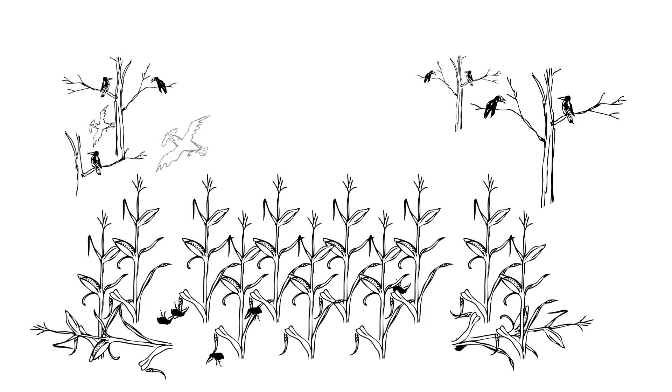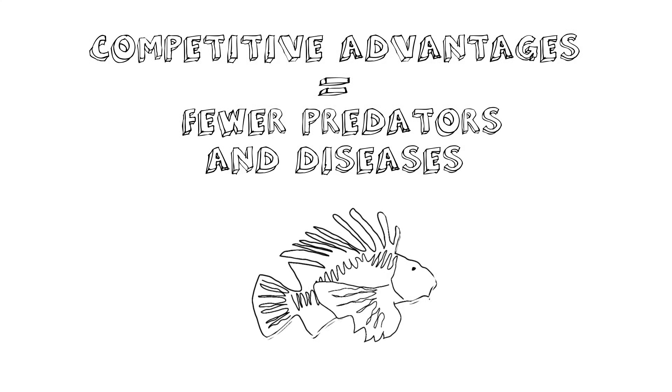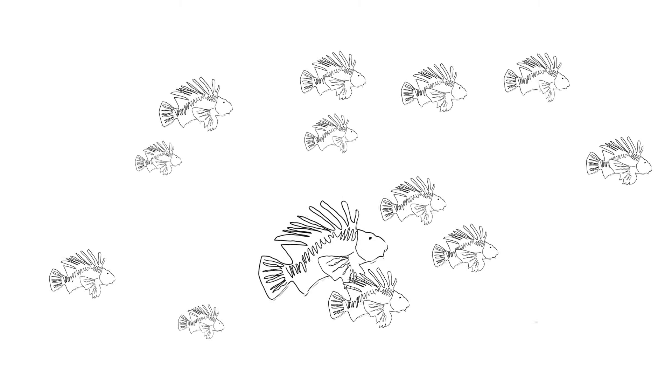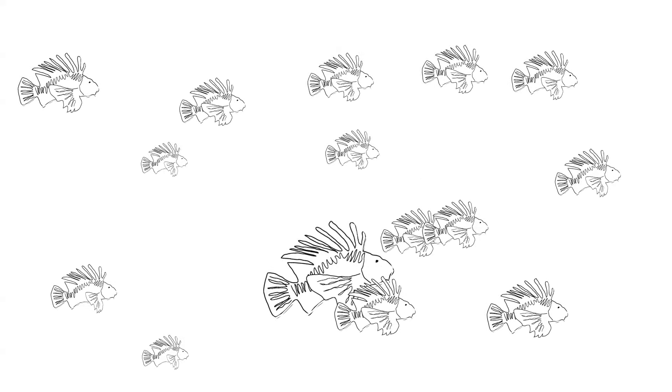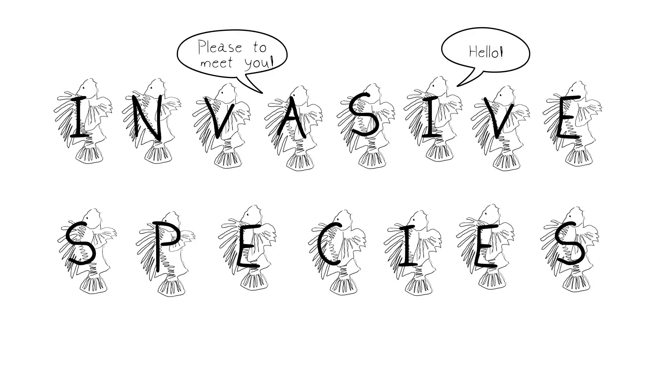But some introduced species certainly go beyond just living peacefully alongside the natives. They can do this because they have competitive advantages — they lack natural controls, such as the predators or diseases that keep them in check in their native habitats. Some invasive species are generalists, which means they can tolerate, reproduce rapidly, and thrive in a wide range of environmental conditions, allowing them to successfully compete with and overwhelm native populations. When introduced species take over an environment at the expense of native species, they're known as invasive species. All invasive species are introduced, but not all introduced species are invasive.